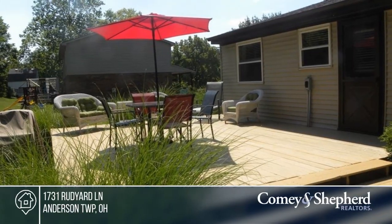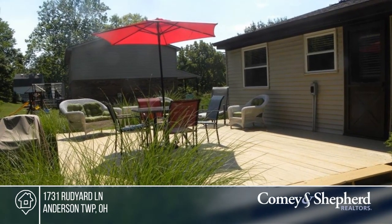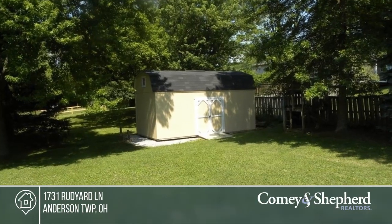The spacious shed is great for storage. You'll love living just a walk from the school and library. Call Danny today to find out more.